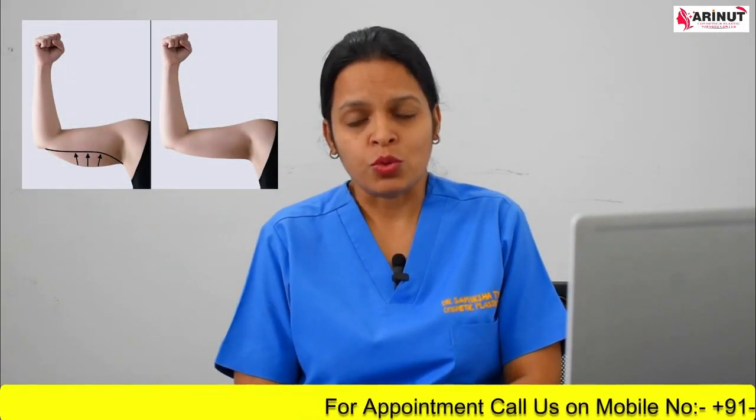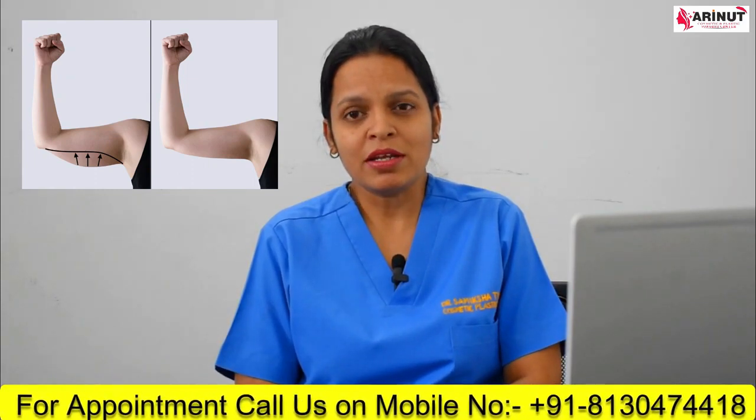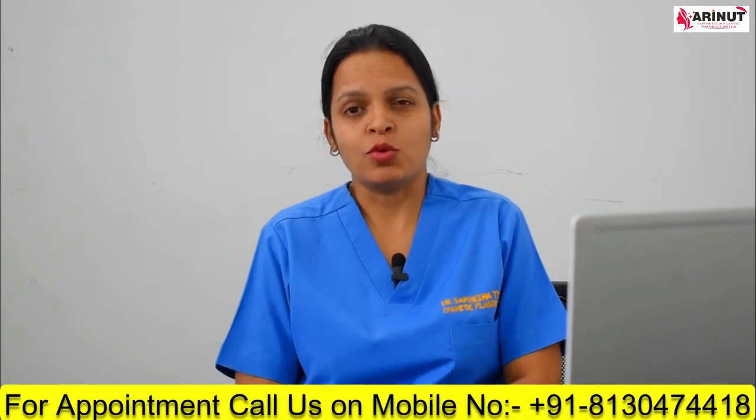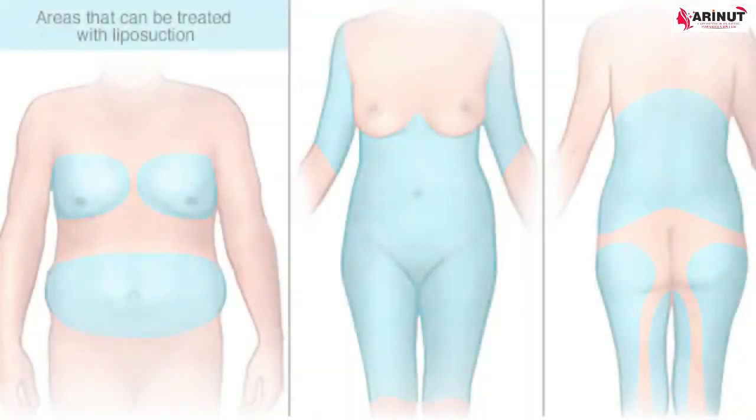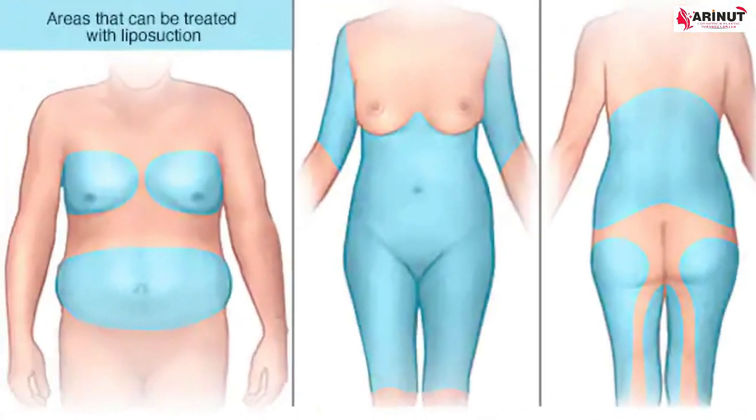Other areas that can be treated are your upper arms — after liposuction you can have a more toned and slimmer look. Similarly, liposuction can remove excess fat from your thighs, calves, and inner aspect of the knees. So these are the various areas that can be treated with liposuction.